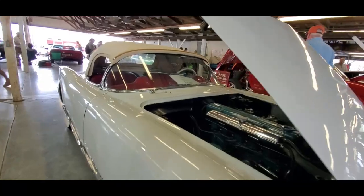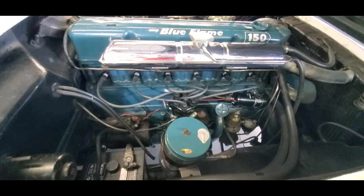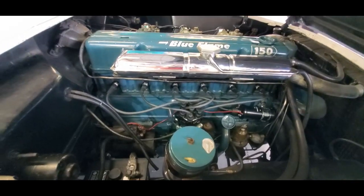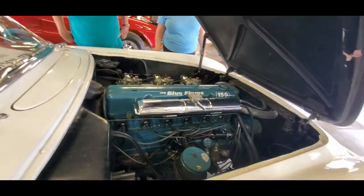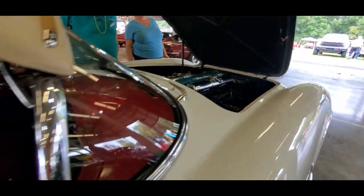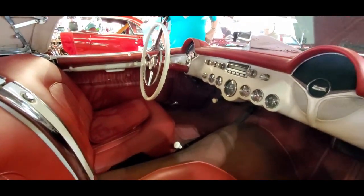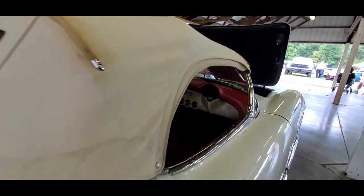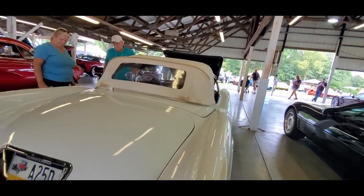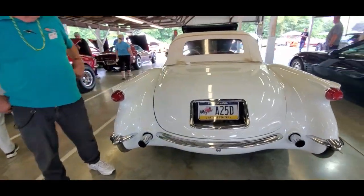We're going to start with this — pretty sure this is a '54, yep, 1954. Six-volt, folks, six-volt. Very nice, nice old car — excellent driver. It's got the side curtains. I am so curious if this was restored at any point because the original build quality was very, very poor.